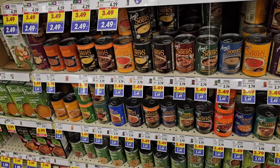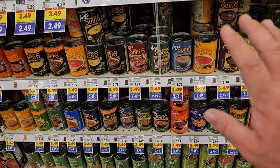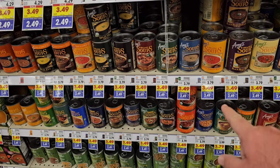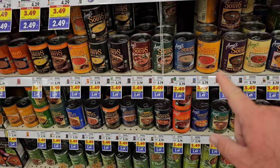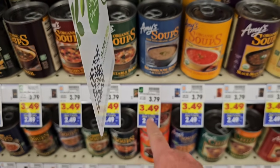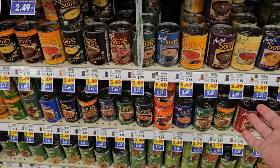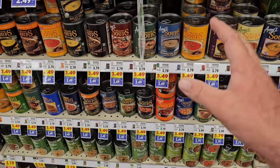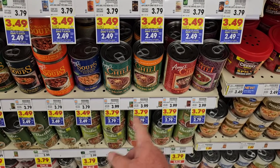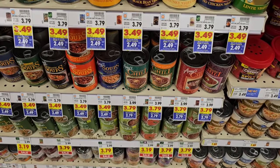We never see good sales on Amy's Soups anymore. I know a lot of our viewers love Amy's Soups. $2.49 on the buy five or more, guys. Usually when we find a sale they'll be on sale for like $3.49 — and yes, that is the regular sale price. So if you don't do the buy five or more, that's what you're paying. But you're getting a dollar off per can. The chili varieties will be $2.79 on the buy five or more deal.